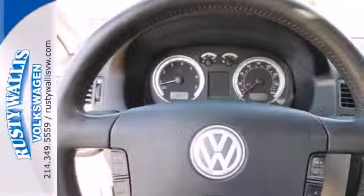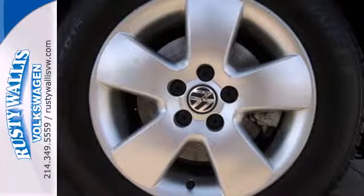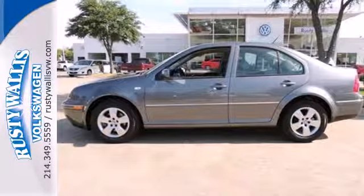Enjoy the convenience of a CD player, air conditioning, and heated mirrors. Driving enthusiasts love the Jetta's sleek looks, superb performance, and solid build quality. Slip into this Jetta and take off in this truly spectacular Sedan.